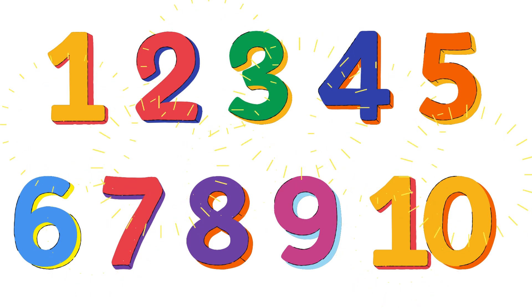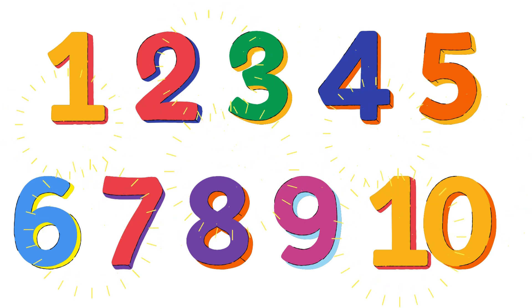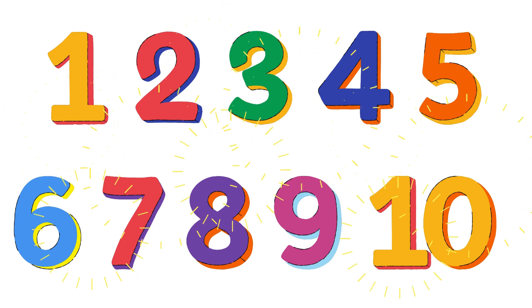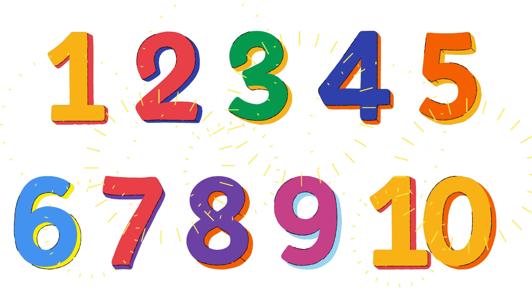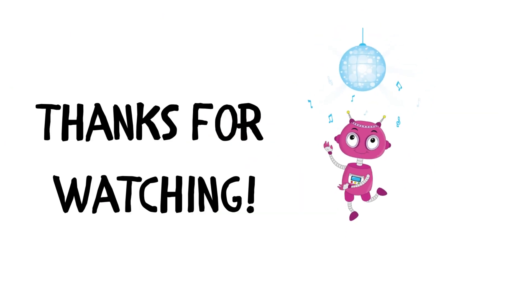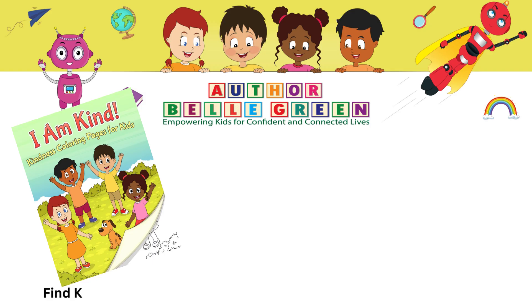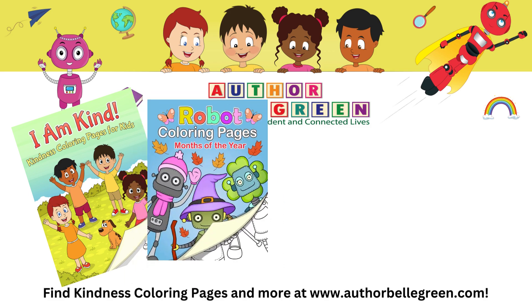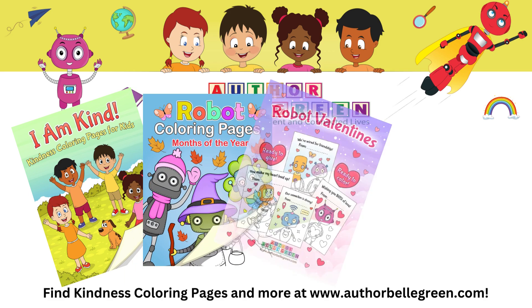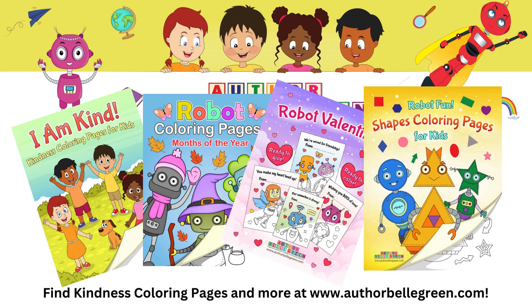Great job counting today! Don't worry if you didn't get them all right. Learning numbers takes time! Have fun and keep counting! Thanks for watching! Like and subscribe for more kids' content! Be sure to look for Author Bell Green on Amazon, and check out The Confident Kids Shop at authorbellgreen.com for more kids-centered fun. See you next time!